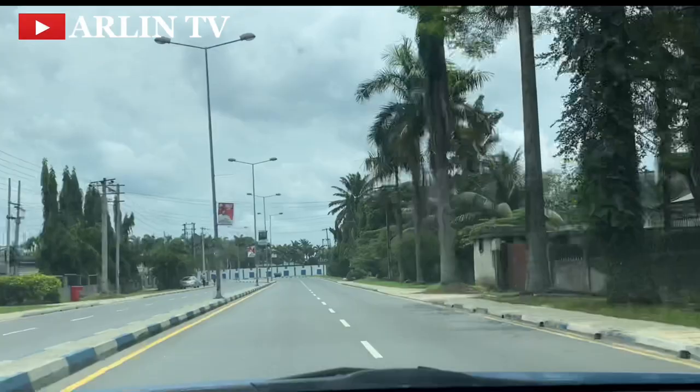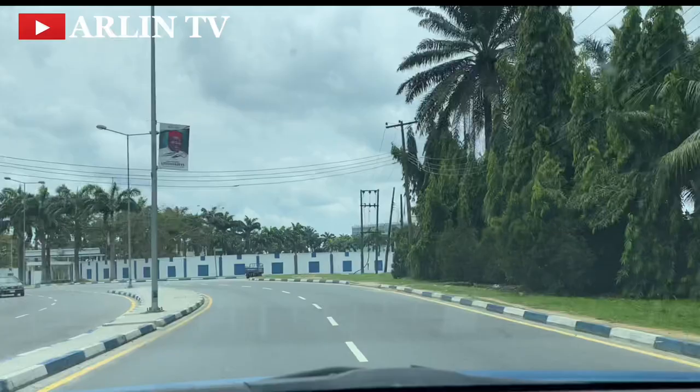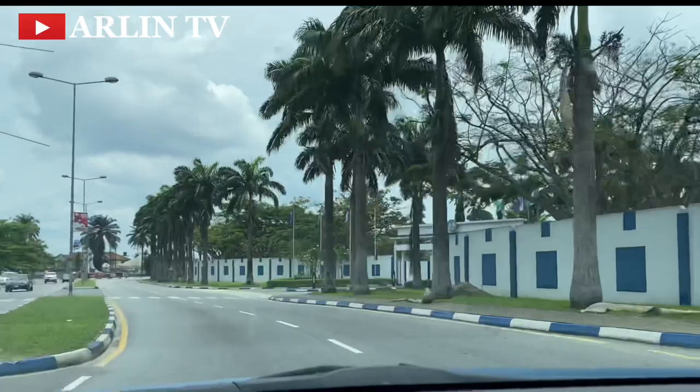If you're based in Port Harcourt, let me know what you think — do you think this is finer than the new GRA? I will try and visit the new GRA just to take a comparison. So let's go explore the city.